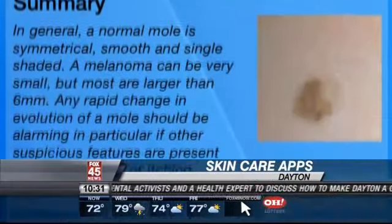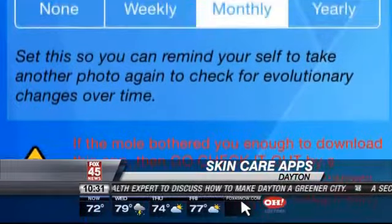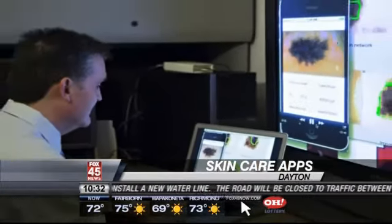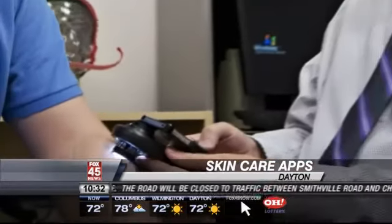Even though this app didn't help me out, Dr. Bakos says they can be useful. He says there's nothing better than a trained professional eye, but it's a great screening tool. Another app called Dermoscan, still in production, is designed to be used by people who lack access to medical specialists.